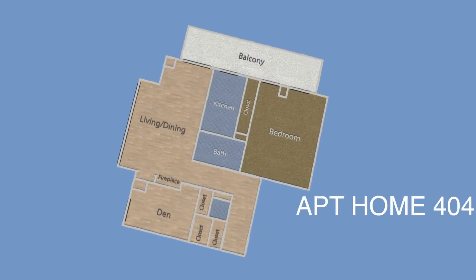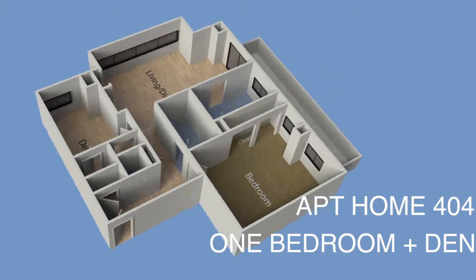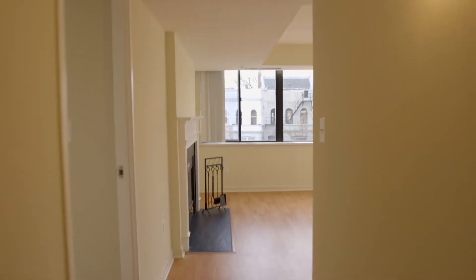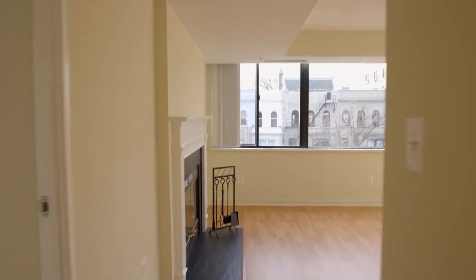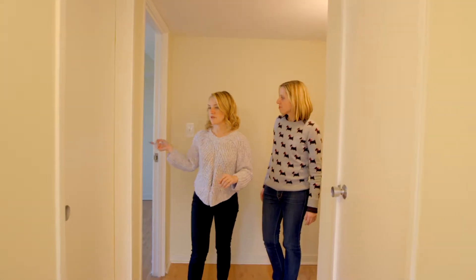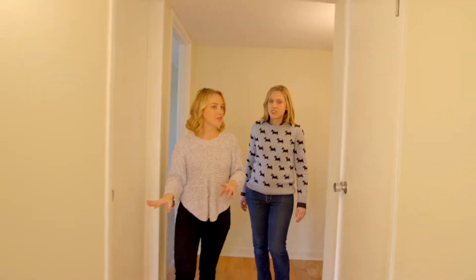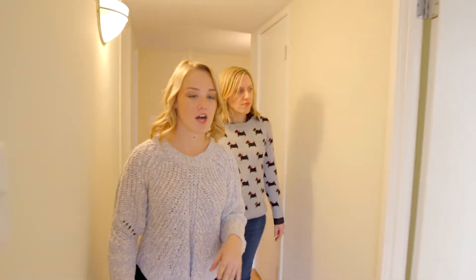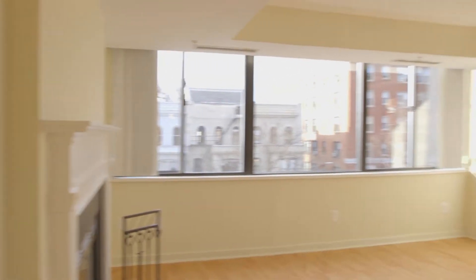Here we are in Apartment Home 404. It's one bedroom, one den, roughly 899 square feet. You have this really nice long hallway that leads back into the living space. You've got your master bedroom over here, your bathroom, closet space, the den over here, and then just this massive living room. What are some of your thoughts?